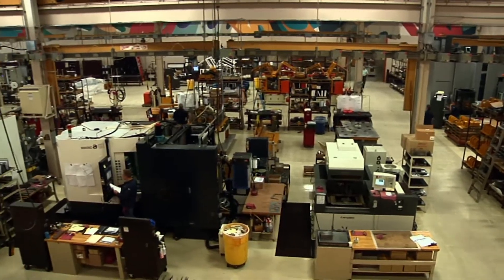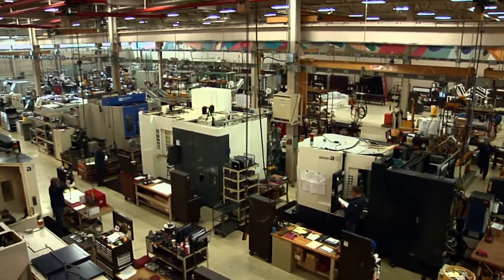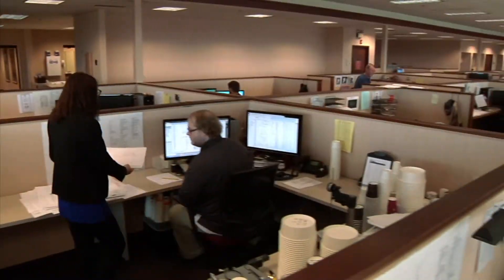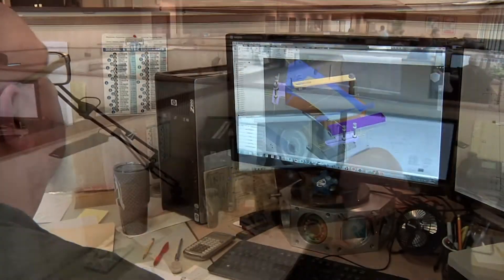Here, inside the headquarters in Milwaukee, Wisconsin, PMC produces world-class forming machines. Every facet of engineering, manufacturing, and service takes place under a single roof.